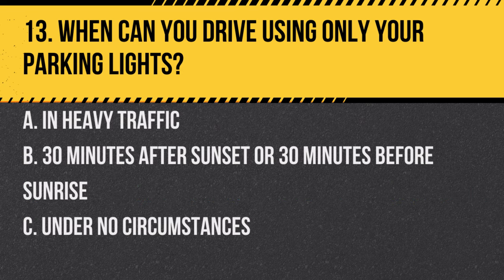Question 13. When can you drive using only your parking lights? A. In heavy traffic. B. 30 minutes after sunset or 30 minutes before sunrise. C. Under no circumstances. Answer: C. Under no circumstances. Parking lights alone are insufficient for visibility during actual driving.